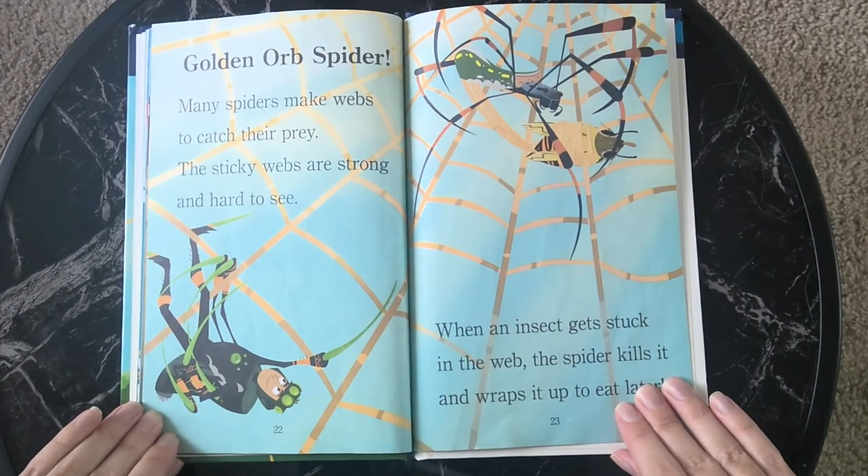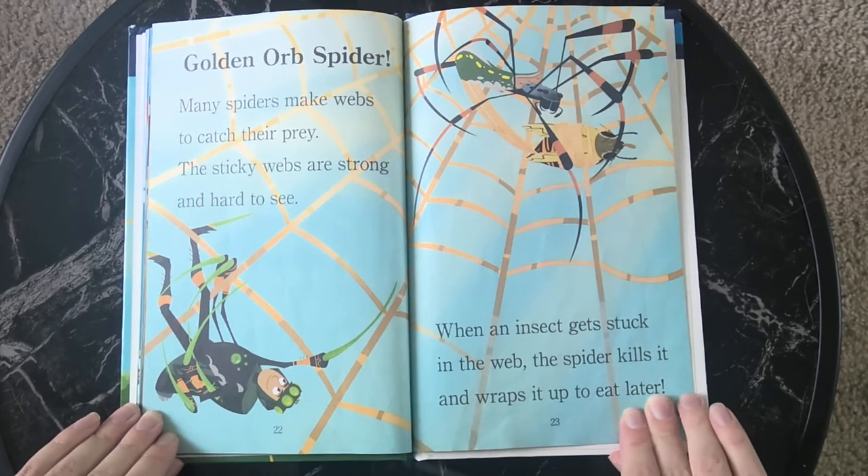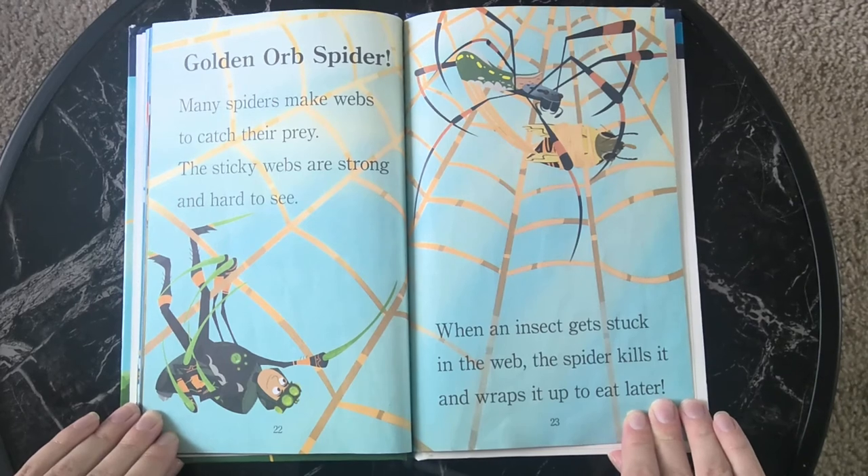Golden orb spider. Many spiders make webs to catch their prey. The sticky webs are strong and hard to see. When an insect gets stuck in the web, the spider kills it and wraps it up to eat later.